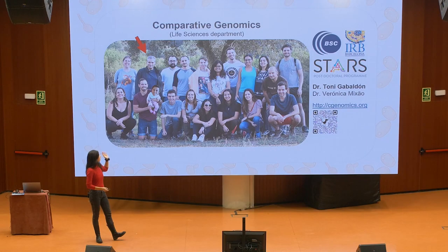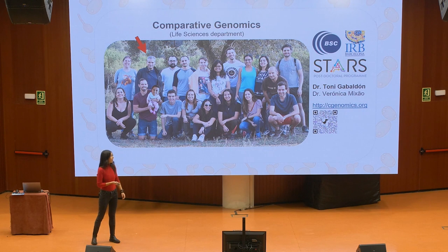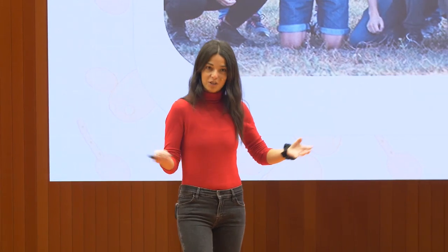I would like to give a huge thanks to everybody in the group, especially to our group leader Toni Gabaldon, to the BSC for letting me share a glimpse of my work today, and to our funding sources and all of you for your attention.